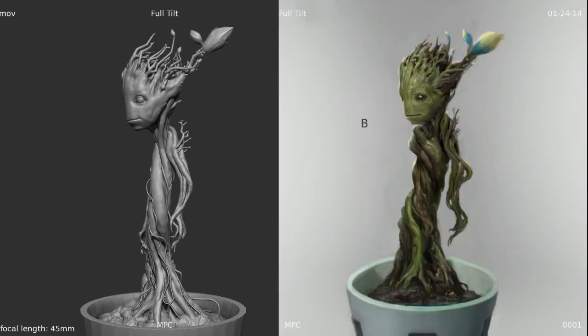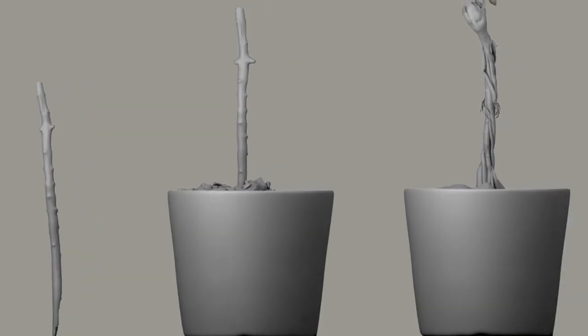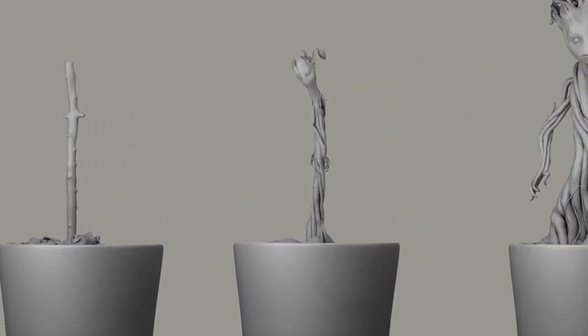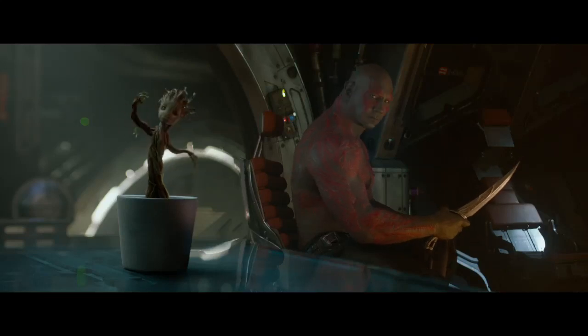By the time we designed Baby Groot, we had already shot the movie. That scene of Baby Groot dancing was in the script, but we hadn't designed Baby Groot yet — it was after we had come back from London. By that time, our design team knew exactly the kind of thing I was looking for, and it didn't go through too many iterations before we got to the Baby Groot that's on screen.